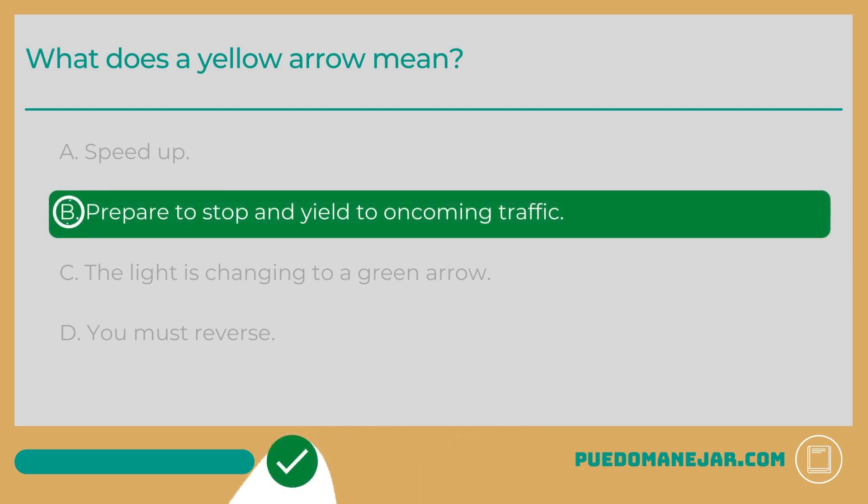The answer is B: Prepare to stop and yield to oncoming traffic. A solid yellow arrow on a traffic light means that the protected turn is ending soon. If you are not already in the intersection, you should come to a complete stop, yield to oncoming traffic, and obey the next traffic signal.